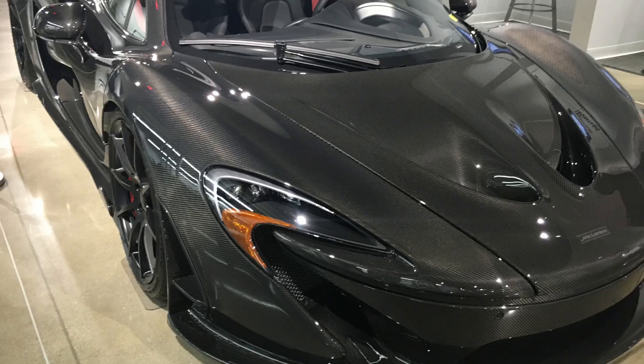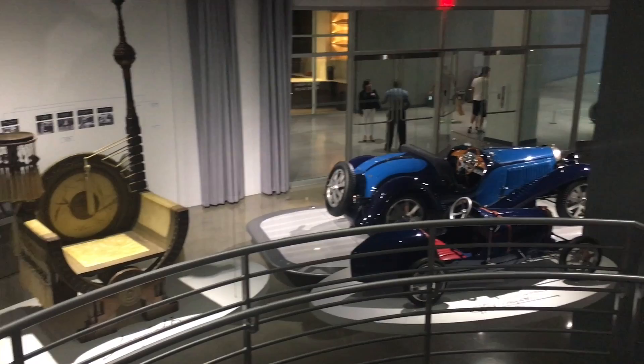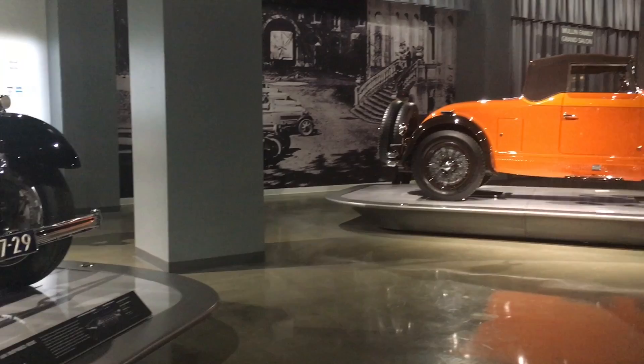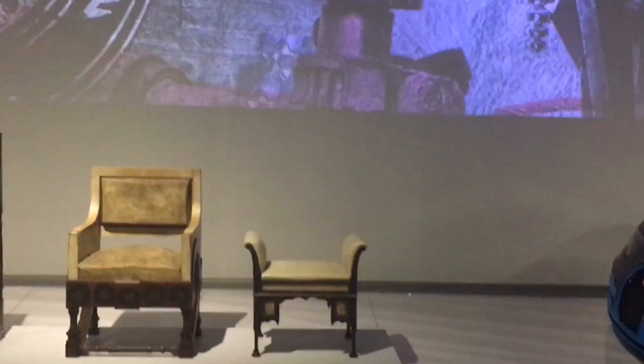Heading down to the first floor brought me to the museum's featured exhibition, which showed off the art and history of the Bugatti family and car company. While most people, like myself, are only familiar with the recent Bugattis and their record-setting speed and price tags, it was interesting to see that their style was always unique and quite beautiful. There was also a lot of sculptures, artwork, and even furniture that stood out on their own rights.